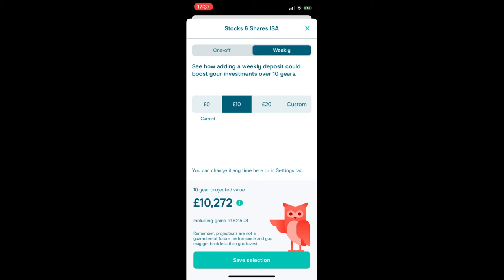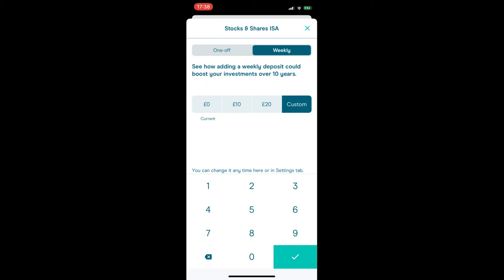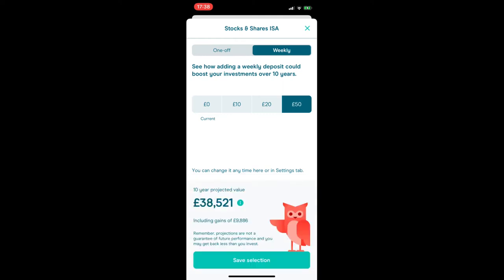I've actually stopped adding money to this ISA as I'm transferring it, but you can see the predictions. For example, if I put in £10 a week over 10 years, I could have over £10,000 including around £2,500 in interest growth. If you click 'Custom', you can play around with different amounts — putting in £50 a week shows nearly £10,000 in interest over 10 years, and £100 a week could result in nearly £75,000 over that period.